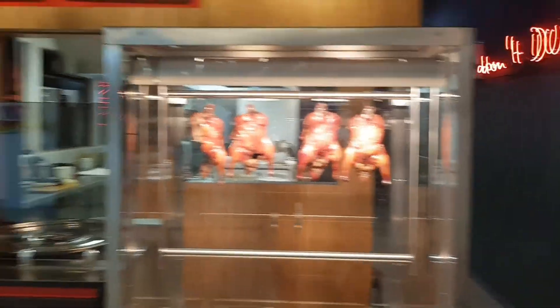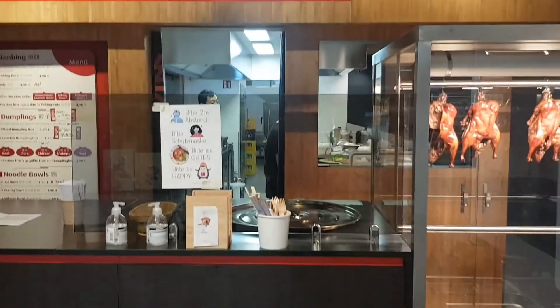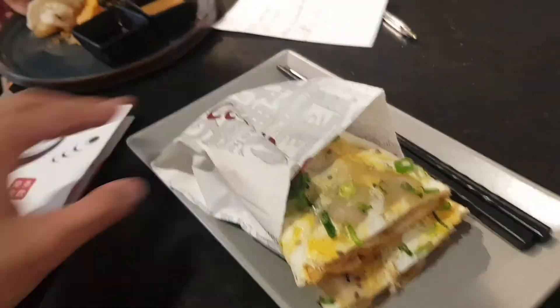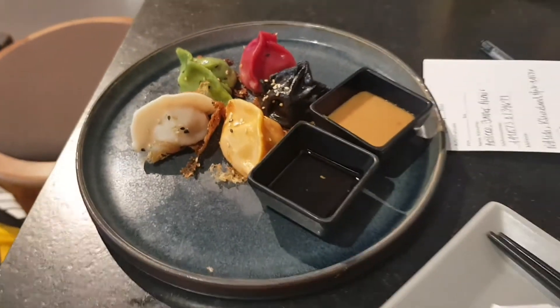Wow! So they serve Chinese food here. It smells really good actually — kind of eggy. And take a look at that one. Those are the dumplings. It's so Instagrammable.